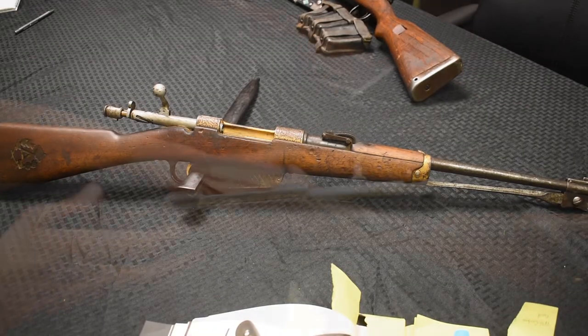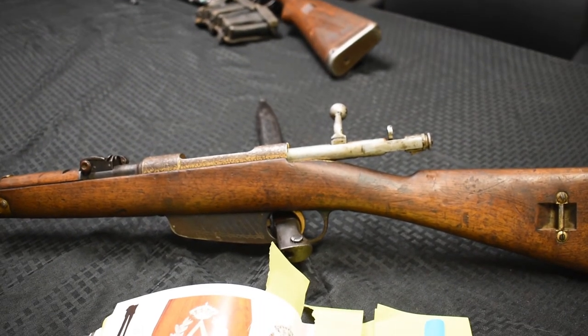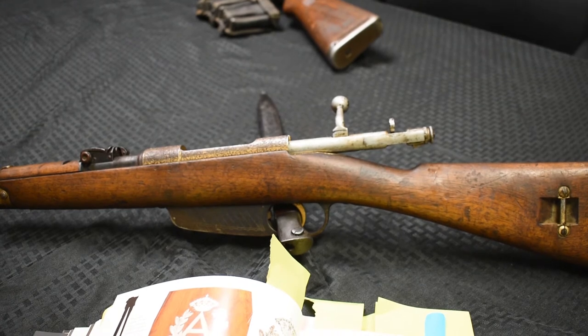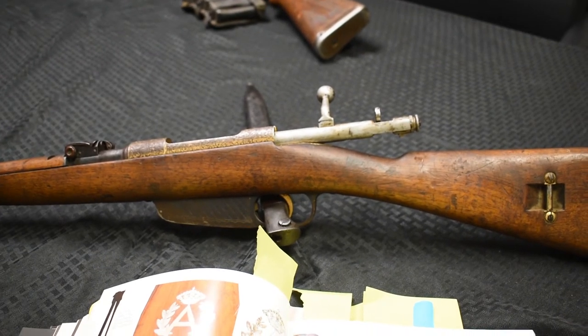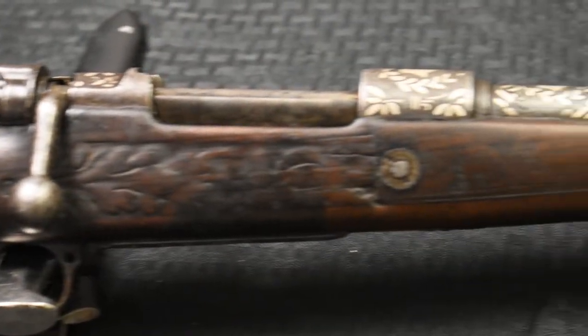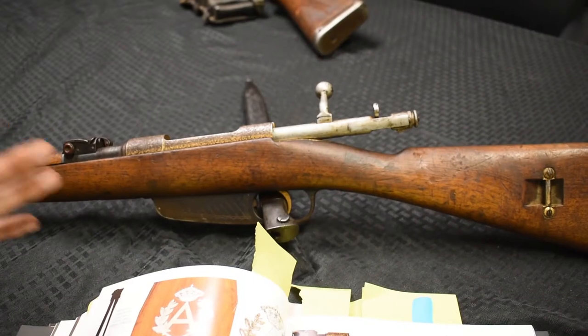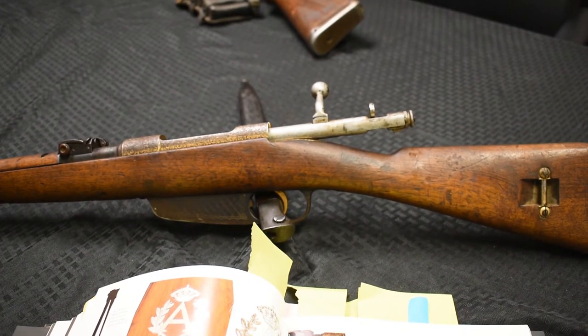This particular rifle is going to be auctioned at some point. If you go to Royal Tiger Imports you may see it — you may not. My understanding is this is not going to be sold via a shopping cart; it's going to be auctioned. There's another one with silver inlay, a different model that was owned by a big wig in Ethiopia, that will also be auctioned.